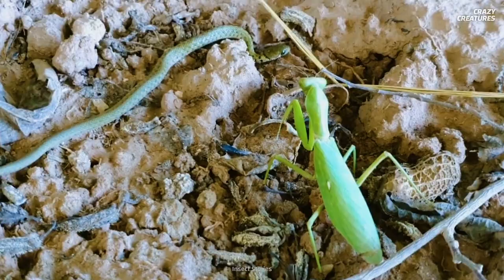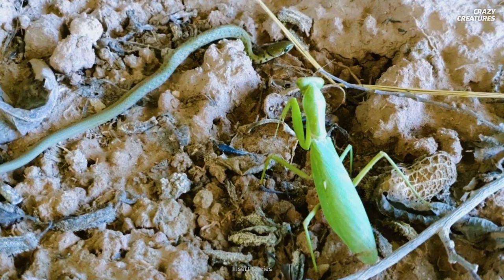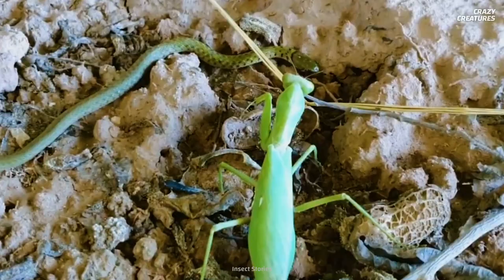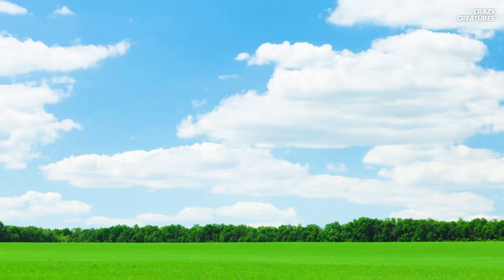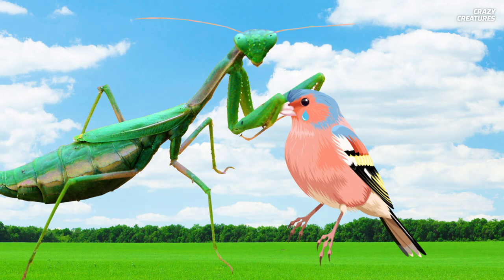Praying mantises can hunt birds, frogs, and guppyfish. Even garden snakes can't coil around and escape their fatal grip. This insect can calibrate the speed of its attack to suit the size and movement of its prey. It waits for the precise moment to shoot its arms out and grab its victim. The mantis will usually puncture its prey's head and eat the brain first — it's just hungry for knowledge.